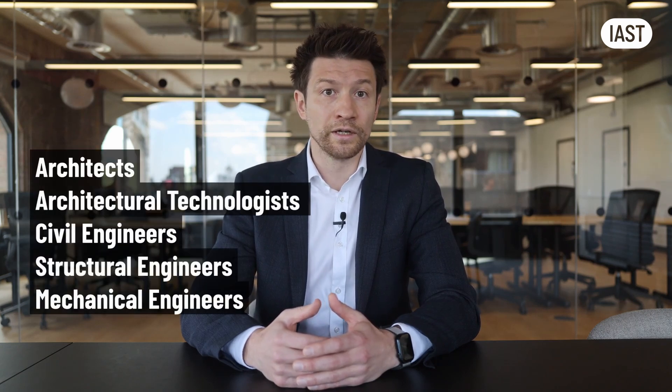Some have been practicing facade engineering for 30 or 40 years, even though facade engineering as an academic discipline has existed for less than 20 years. Others are graduates from fields like architecture, architectural technology, civil or mechanical engineering, with qualifications not directly related to their current role in the facade industry.